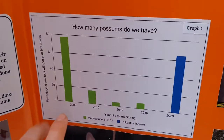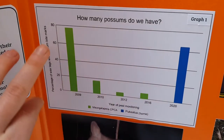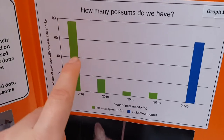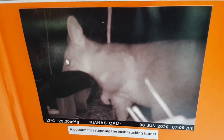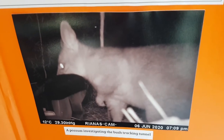From my wax tags I can tell that our numbers are lower than Monk Prairie Mountain when they first started, which is positive, and I hope that our numbers will get down to where they are now if we do more pest control. This is a possum that I caught looking at my tracking tunnels on the trail camera.